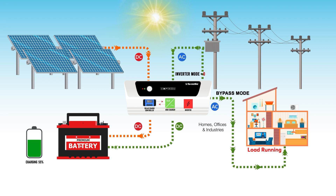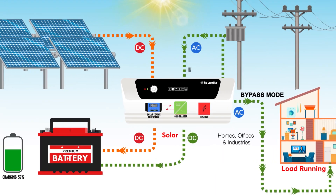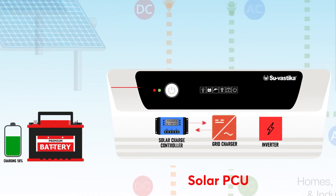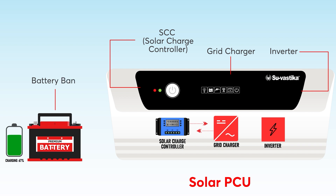The solar PCU ensures that the electricity generated by the solar panels is used efficiently and effectively. Solar PCUs typically include a solar charge controller (SCC), an inverter, and a battery bank.